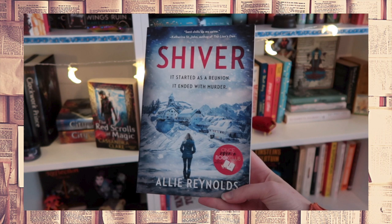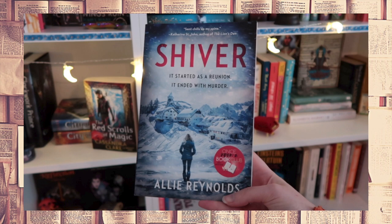It started with a reunion, it ended with murder — that pretty much sums up the story but there is a lot more to it. The story starts off with five snowboarding friends who get an invitation to Lower Chez, which is an exclusive ski resort in the French Alps. These friends haven't seen each other in nearly a decade, and once they all arrive at this ski resort they notice that it is completely deserted. They start to ask each other questions but nobody seems to know the answers.